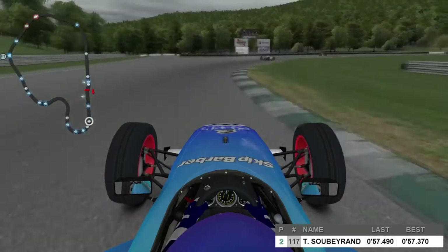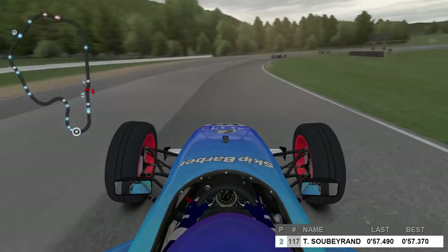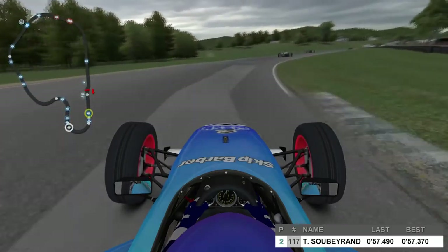Into the first corner now — this is Big Ben, the long sweeping right-hander that doubles back on itself at 180 degrees. From here we'll be going through a left-hander and then a right-hander.